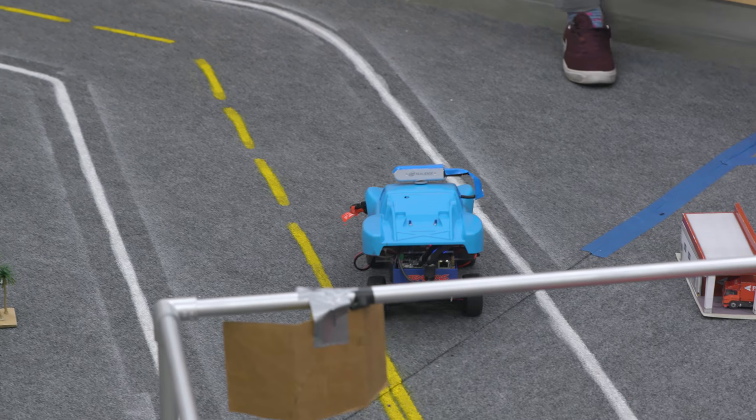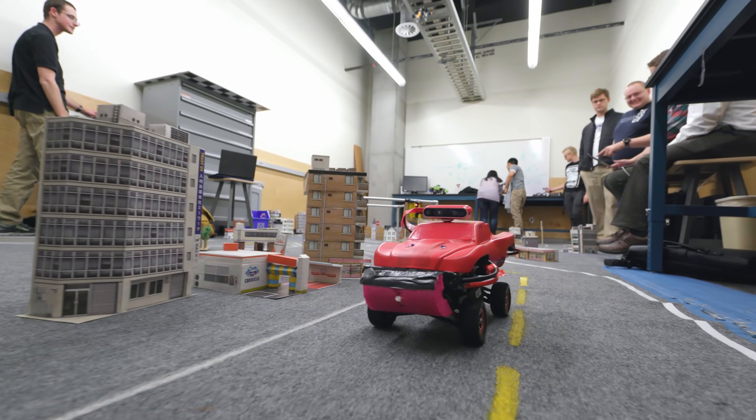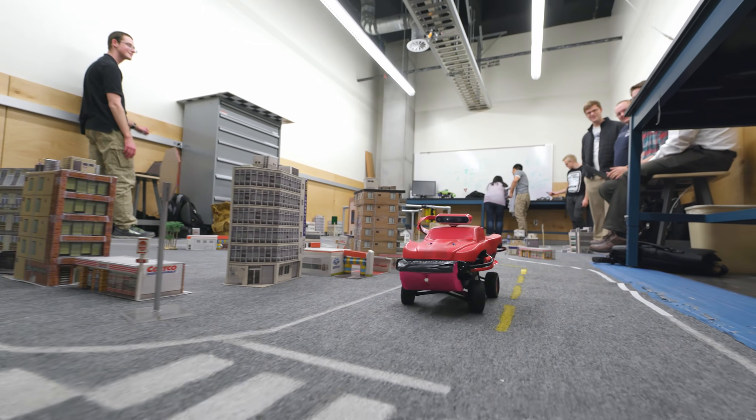I think it's unique. It's as close as it gets — you don't have to build a real city, you don't have to have real cars driving.